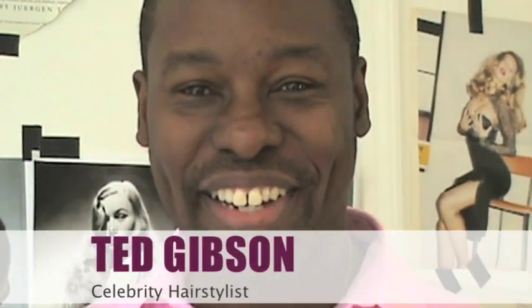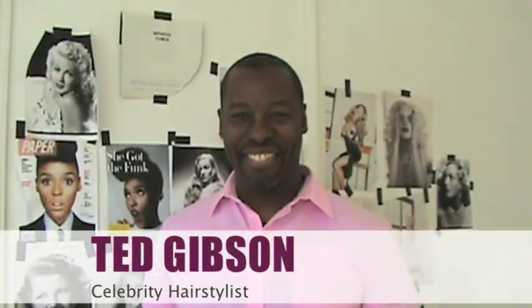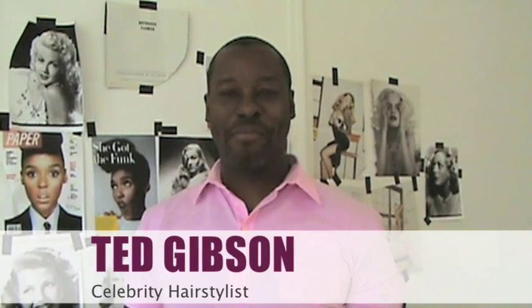Hi everybody, it's Maggie Mulhern here today with the totally fabulous Ted Gibson. We are so excited to be shooting with you. Thank you so much for doing this. Thanks for having me.